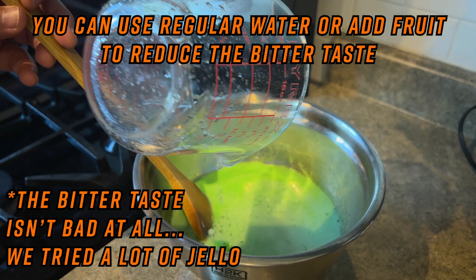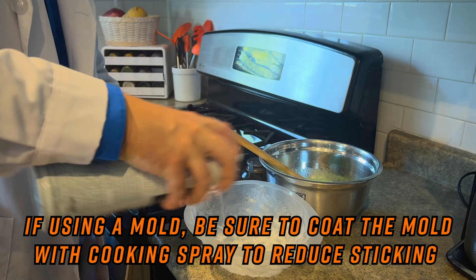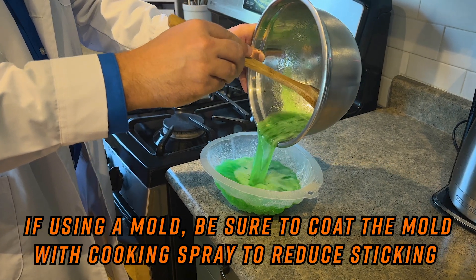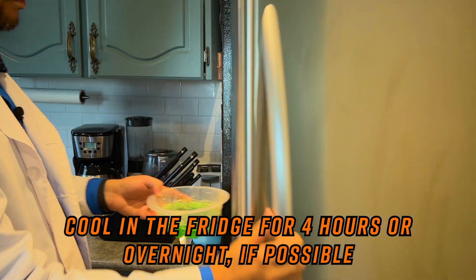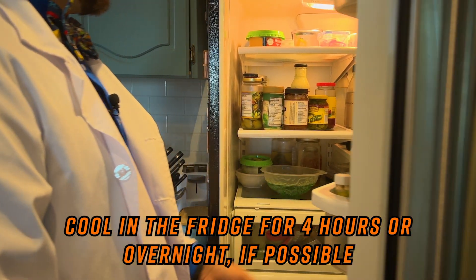You can also counteract the bitterness by adding whipped cream or fruit. If you pour it into the mold, make sure to spray the inside of your mold with cooking spray in order to make sure that the jello comes loose easily. Cool in the fridge for four hours or more — overnight is best.